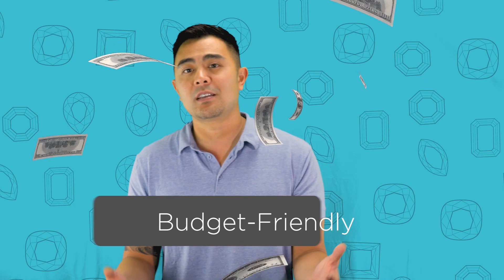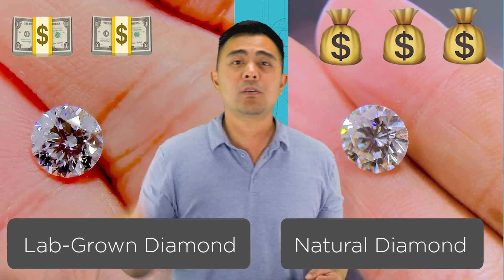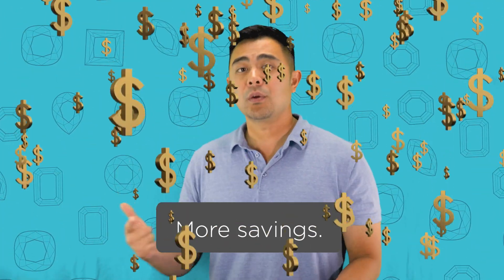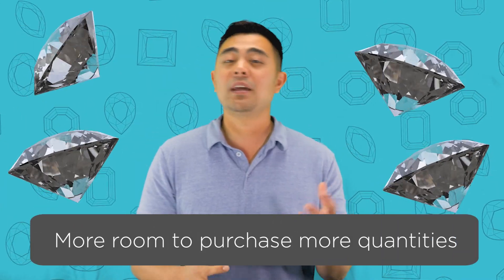The fourth and final reason why lab-grown diamonds are better than natural diamonds is because they're budget-friendly. Anything made in a lab is controlled and can be mass-produced, which reduces cost. A lab-grown diamond of the same quality — cut, color, clarity, and carat weight — as a natural diamond costs anywhere from 20% to 70% less. Because of that savings, you have options: number one, you can save more money; number two, you can upgrade to a much larger stone within the same budget; or number three, you can purchase more quantities of lab-grown diamonds.